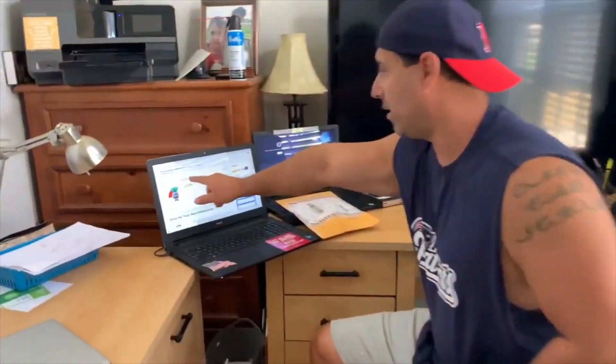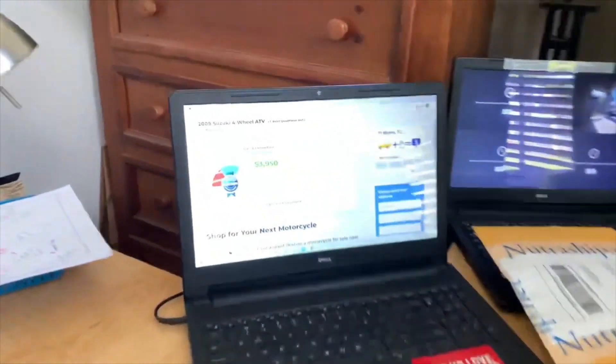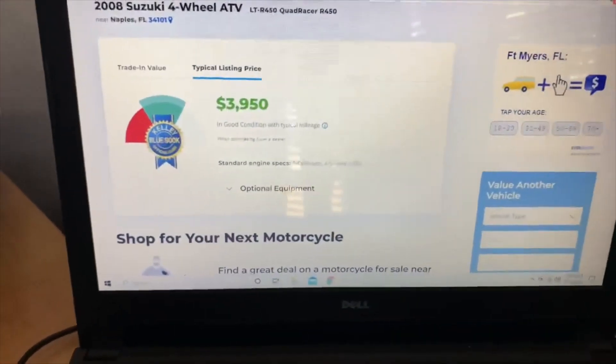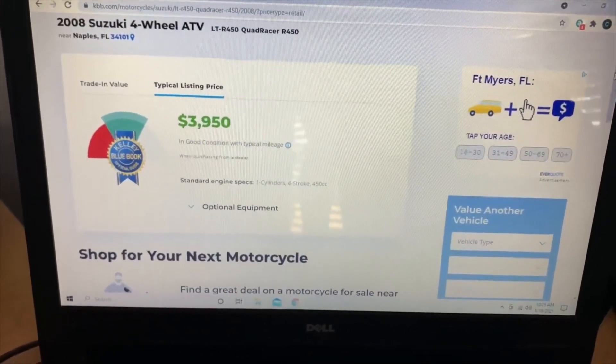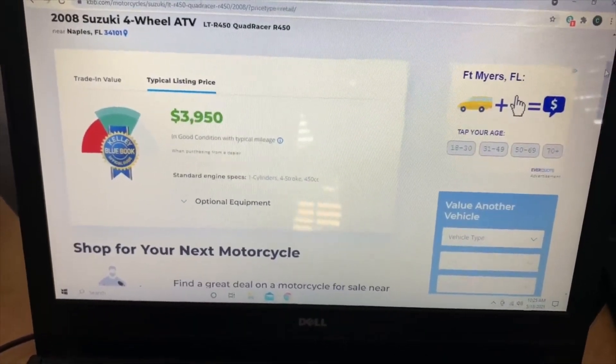If you come over here, I did a quick search on the Kelly Blue Book and my 2008 Suzuki LTR 450 is worth $3,950 in typical good condition. Let's head outside.